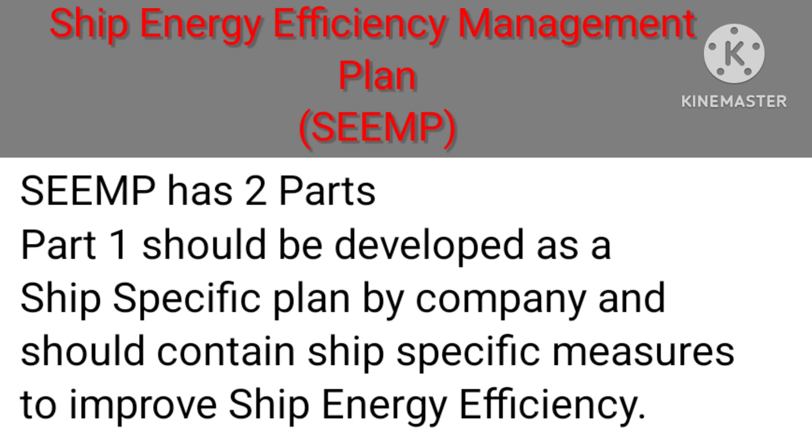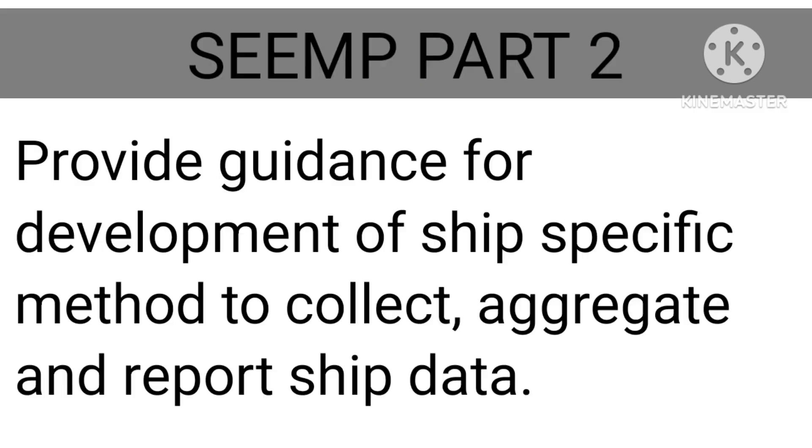SEEMP has two parts. Part 1 should be developed as a ship-specific plan by the company and should contain ship-specific measures to improve energy efficiency. Part 2 provides guidance for development of a ship-specific method to collect, aggregate and report ship data.